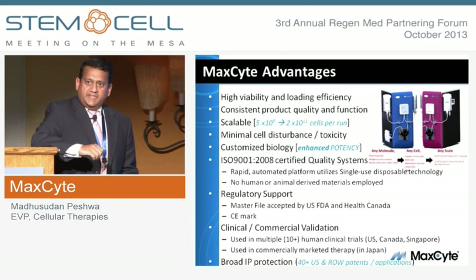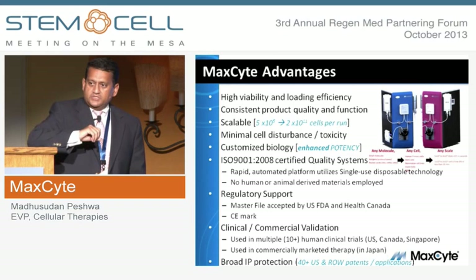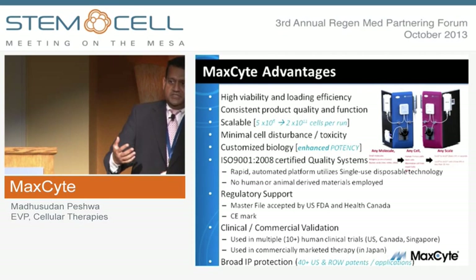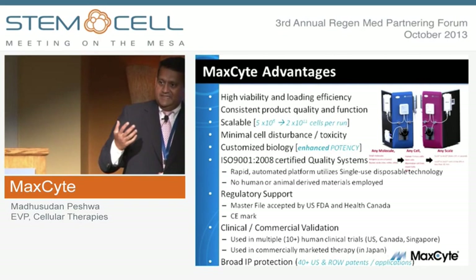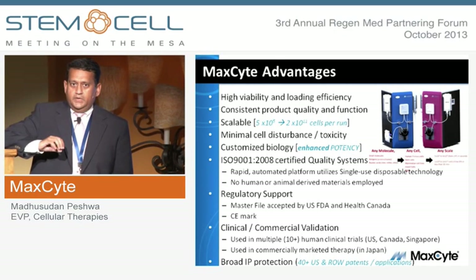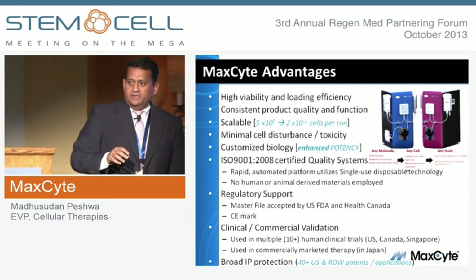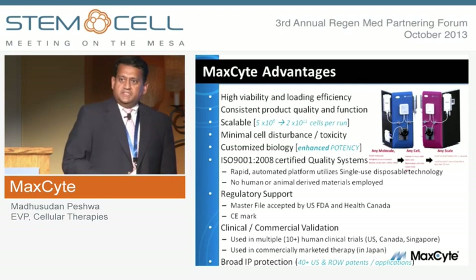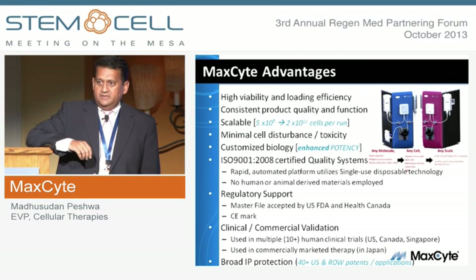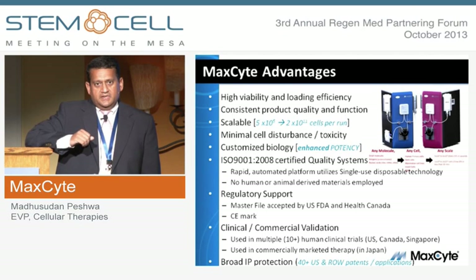It's a scalable platform that utilizes the same device but scales up the size of the single-use disposables, allowing us to go from basic research scale running a few hundred thousand cells, to clinical or commercial scale running about 200 billion cells — roughly equivalent to a 200-liter bioreactor. It takes about 20 minutes in a fully automated manner to process 200 billion cells. We have an ISO-compliant quality system, a CE mark, and a master file accepted by the FDA in the U.S. and in Canada, cross-referenced in 10-plus applications to initiate human clinical trials in North America.